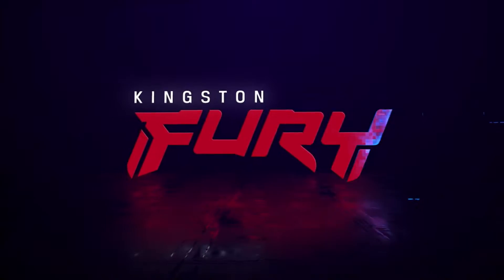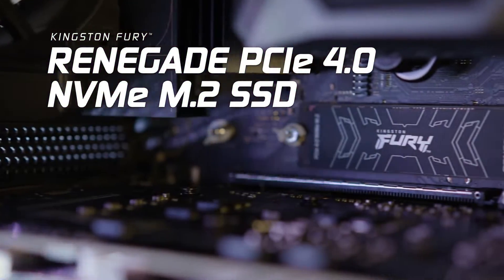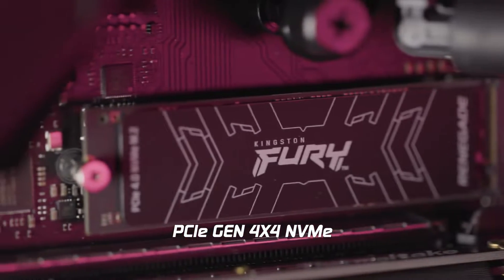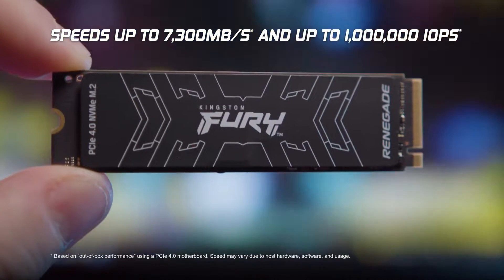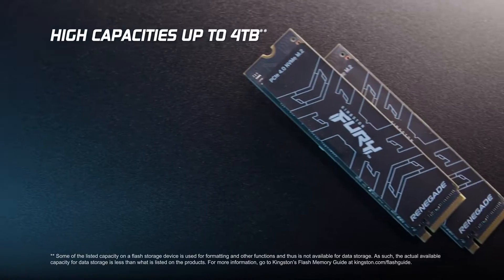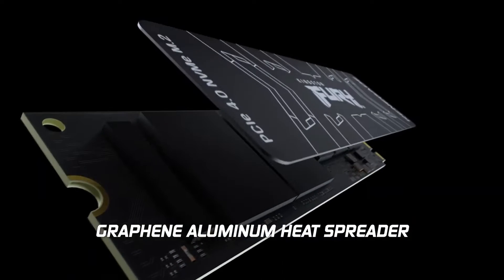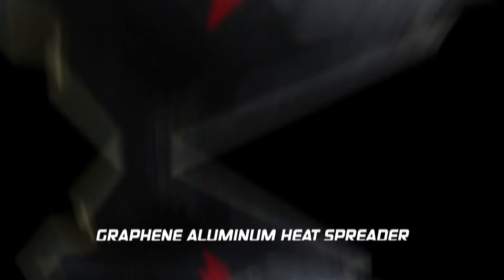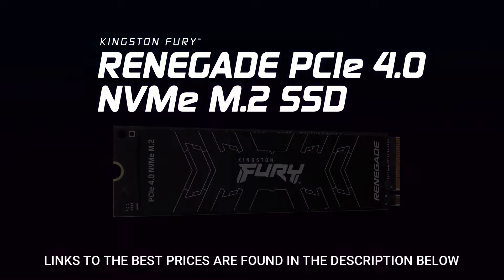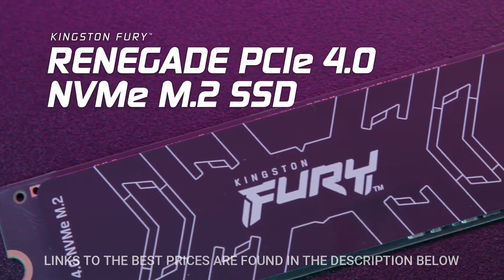The Kingston Fury Renegade NVMe Gen 4 drive stands out as the best mid-range option for gaming due to its exceptional combination of features. With impressive read speeds of up to 7,300 MB per second and efficient write speeds of 6,000 MB per second for the 1TB version, it delivers top-notch performance crucial for gaming applications. The incorporation of a graphene aluminum heat spreader ensures effective cooling, catering specifically to the demands of gamers. The Phison E18 controller, known for its competitiveness in the PCIe 4.0 market, and the double RAM layout contribute to the drive's robust and flexible design.